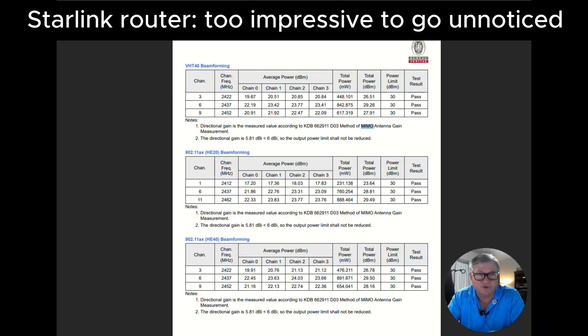This is the FCC report where they tested the Starlink router or gateway. You can see the high-efficiency 20 MHz wide beamforming and 40 MHz wide beamforming are right up against the power limit of 30 dBm. On channel 11, they're at 29.49 dBm — just a tad below, rounding up to 30. The Starlink router is really impressive and does have 4x4 MIMO with chains 0, 1, 2, and 3.